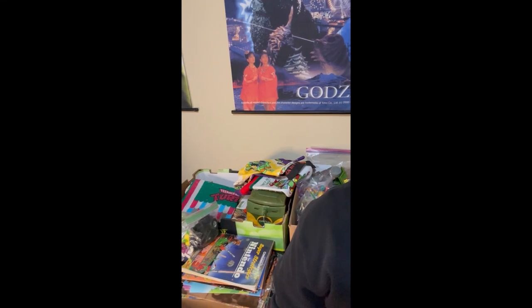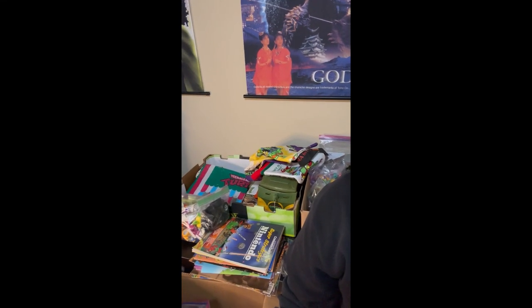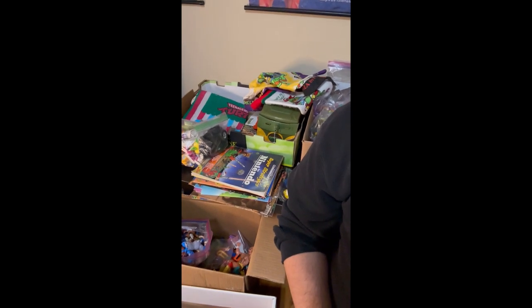Hello everyone, welcome to another Legendary Garage So Fine video. In this episode we're going over what is by far my biggest vintage toy collection pickup ever. As you can see with my shoulder here, I had the collection kind of spread out and it doesn't fit all on this table — I have some boxes actually on the ground here.